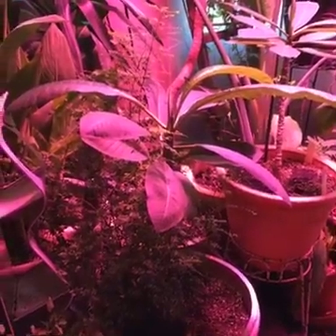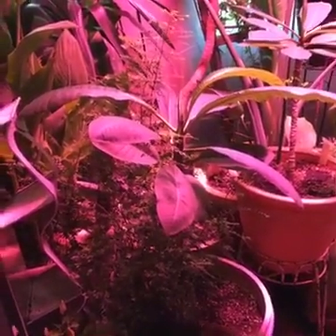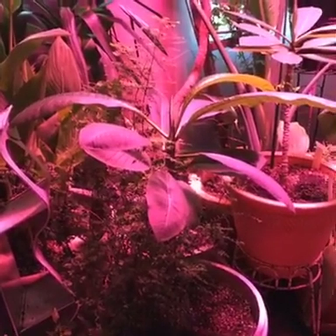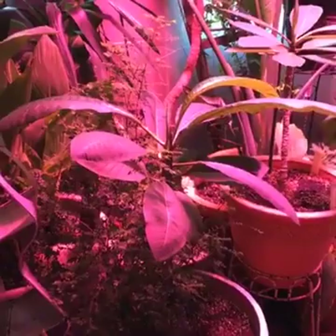Hi, this is Sheri Ann Richerson from ExperimentalHomeCenter.com and we are standing right outside my greenhouse. I thought we would just go live today.